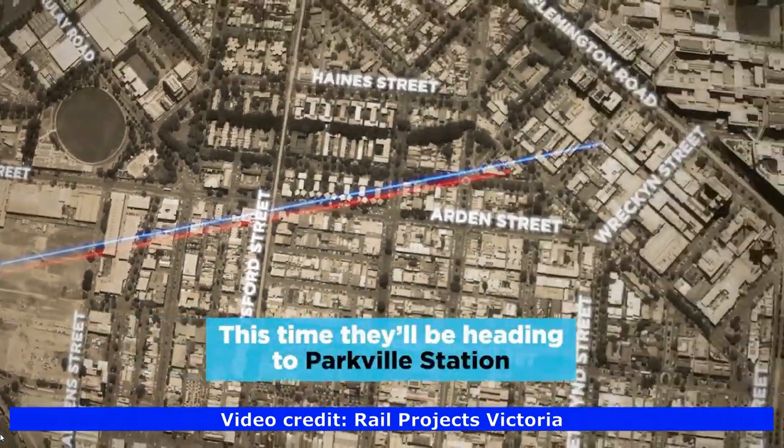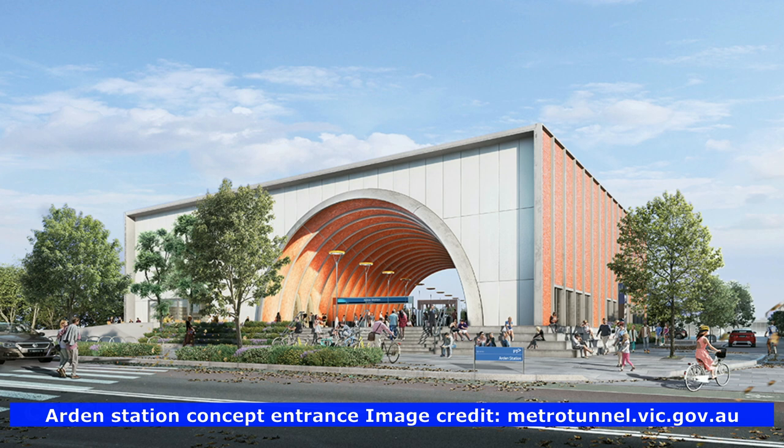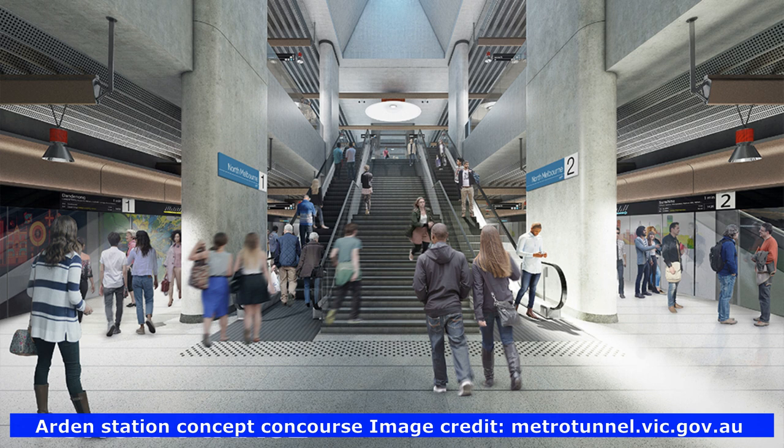Arden Station is located in an industrial area and will be transformed into a brand new suburb. This is an artist's impression of what the new station entrance will look like when it's finished — it will be a brand new station. This is a picture of the inside of Arden Station and a picture of the platform.